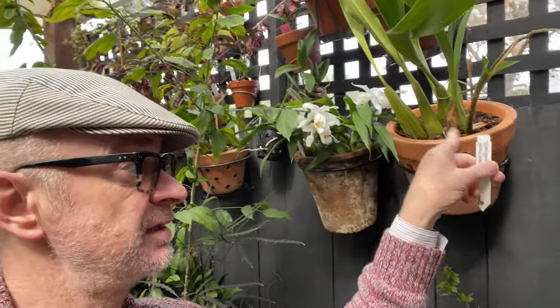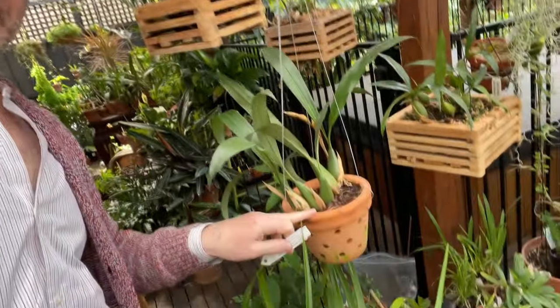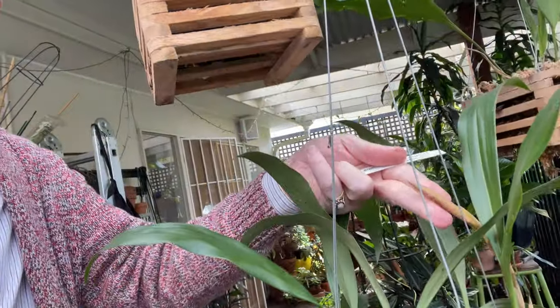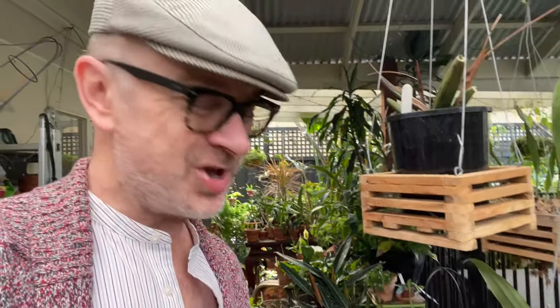Loving life! Next to it is Coelogyne Janine Banks, which I've made a video about before and also loves the same spot — it just had a second flower spike with the last bloom just dropping off. And just out of curiosity, here is another Coelogyne in a hanging basket: Unchained Melody, but the Alba — the white form — which has also got a flower spike. I'll make a video about Unchained Melody when that flower comes out, which might be a couple of months yet.